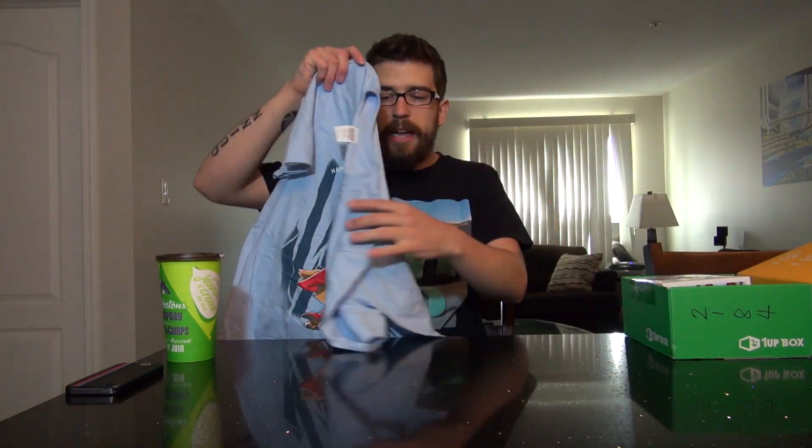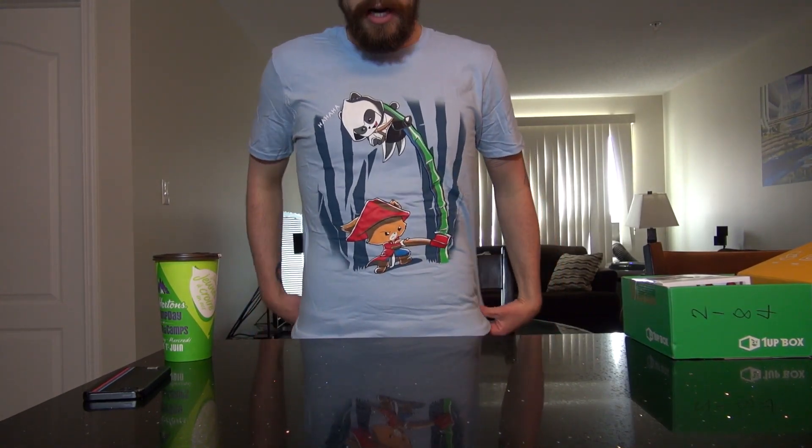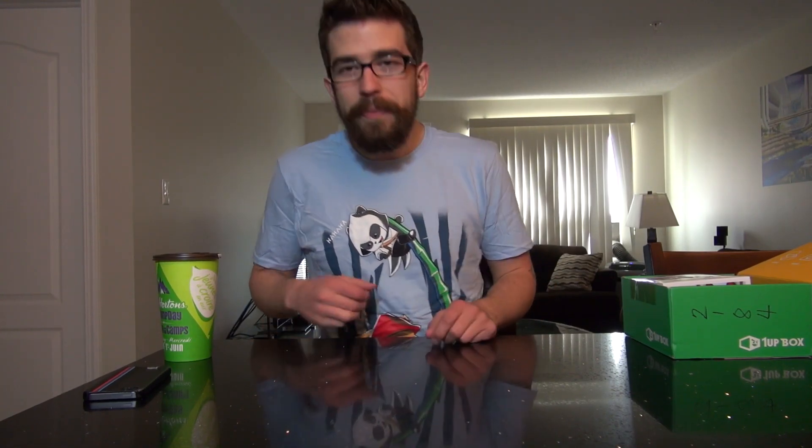We're going to try this puppy on with the magic of editing. Little flip, little fold — and there's the shirt for you guys. It fits nicely, as per usual. That's kind of adorable, isn't it? So the t-shirt is done, we have donned the apparel. Let's move on.